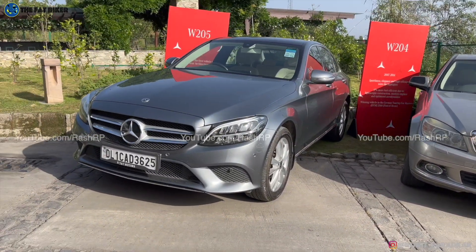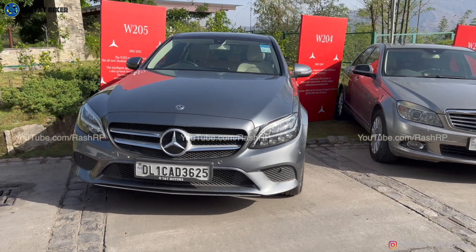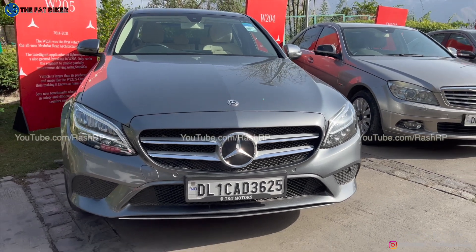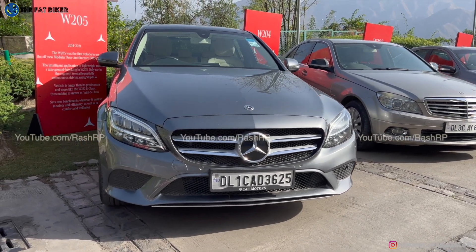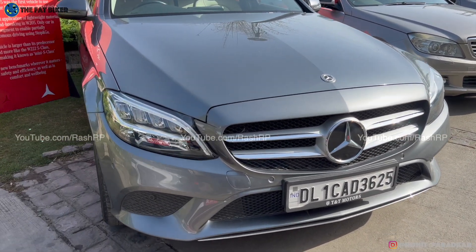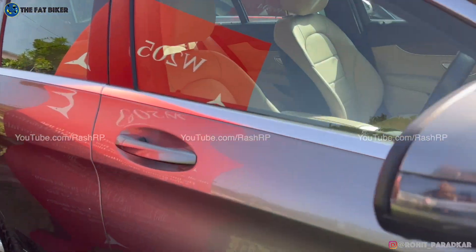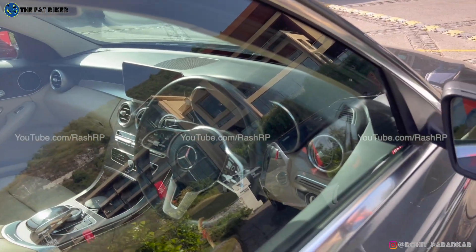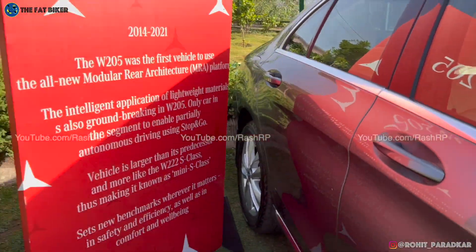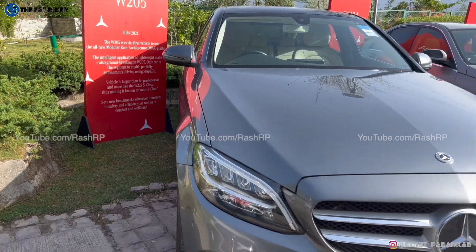And then came the W205 — what a successful C-Class this has been, worldwide. Beautiful to look at, very sporty in the way it drove, and very comfortable at the same time. With the facelift and that headlight design, people absolutely loved it. Quite spacious as well, and quite elegant on the inside. This is where the baby S-Class name was established, because it literally just mimicked the S-Class in its design.